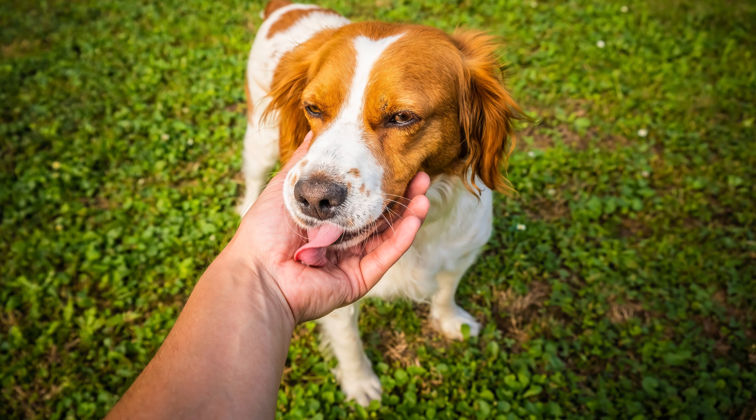8. Compact Yet Sturdy Build: Despite their medium size, Brittanys are known for their sturdy build, allowing them to navigate various terrains during hunting. 9. Family-Friendly Companions: Brittanys are considered excellent family pets due to their friendly and affectionate nature. They often form strong bonds with all family members, including children.